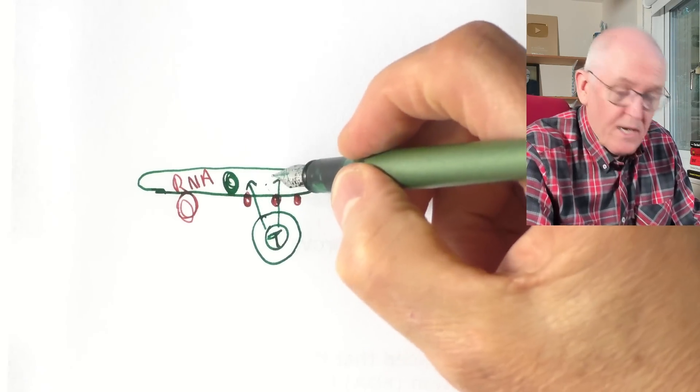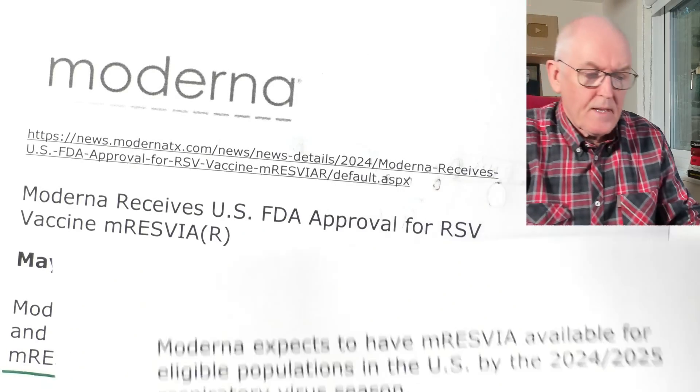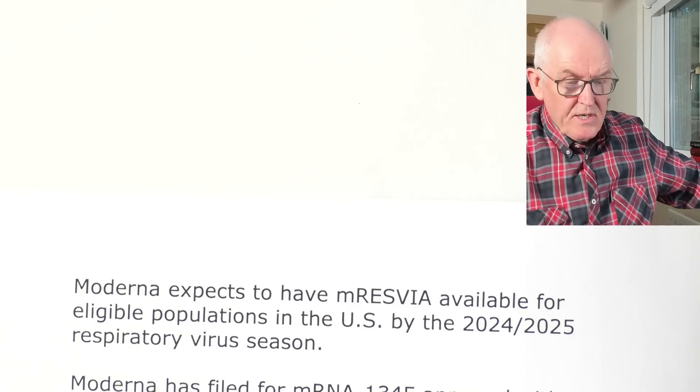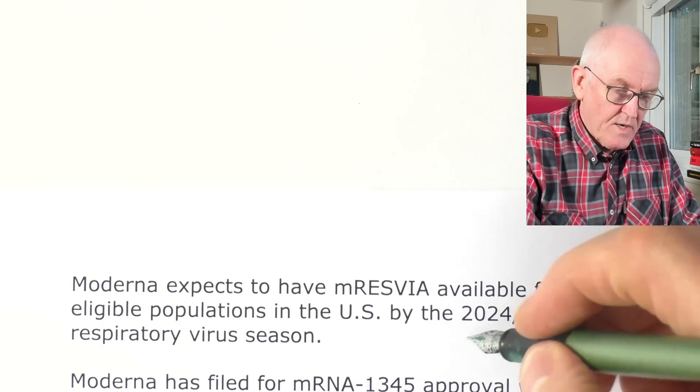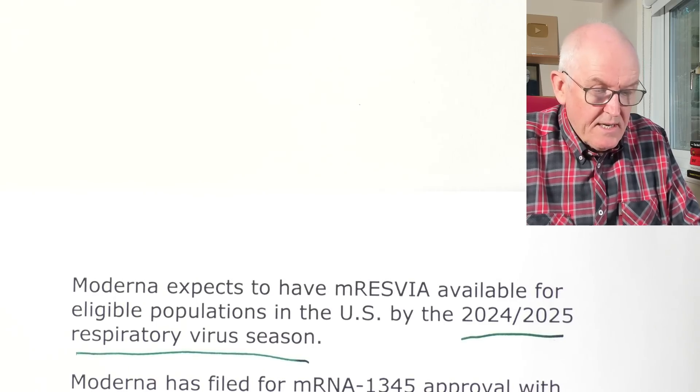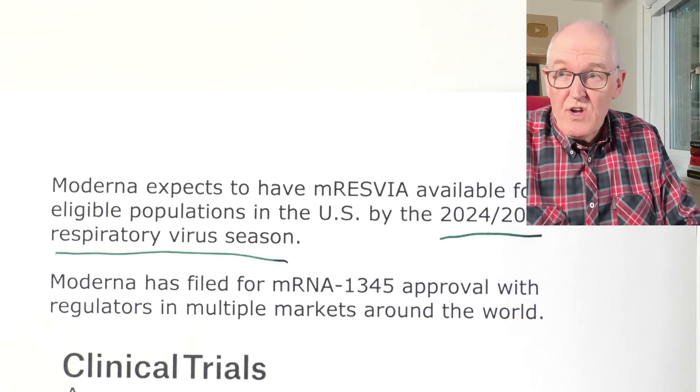My concern is the systemic distribution, the production of indeterminate amounts of antigen, and the reaction of immune cells to antigens expressed by the body's own cells. This might not be the myocardium — it might be the testes or the ovaries. Moderna expects this RSV vaccine to be available for eligible populations in the United States by the 2024–2025 respiratory virus season — next winter. Moderna has filed for mRNA approval with regulators in multiple markets around the world — presumably including the UK, Australia, Canada, New Zealand — in fact, anyone who can pay. I will not be getting one.